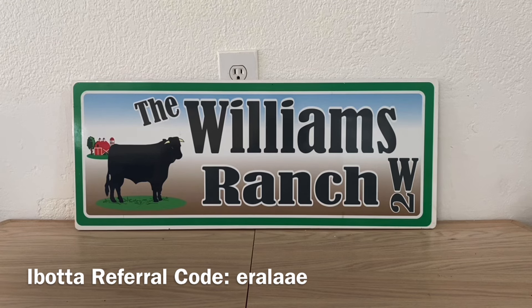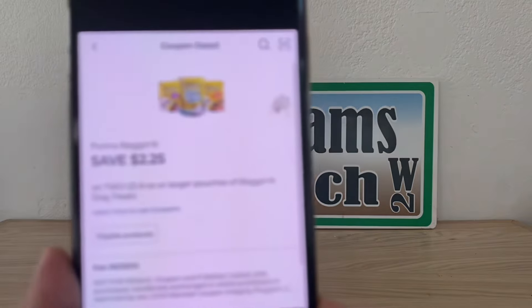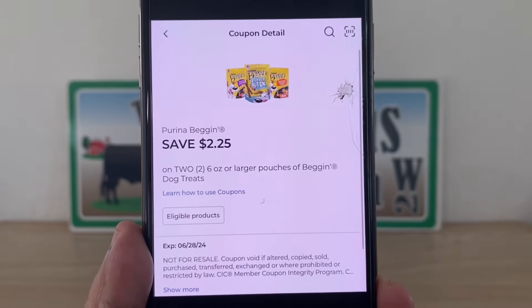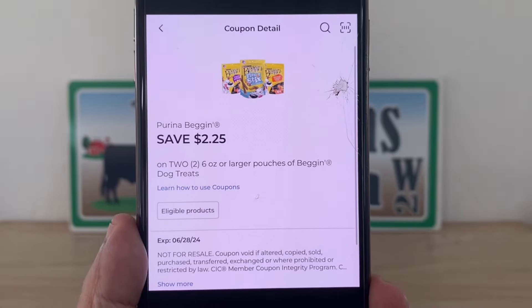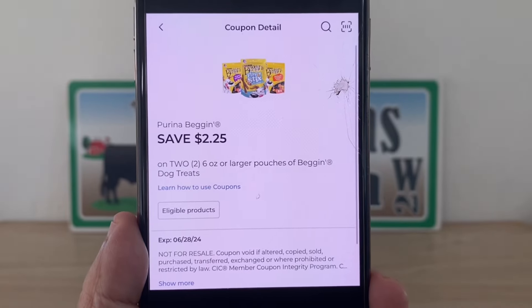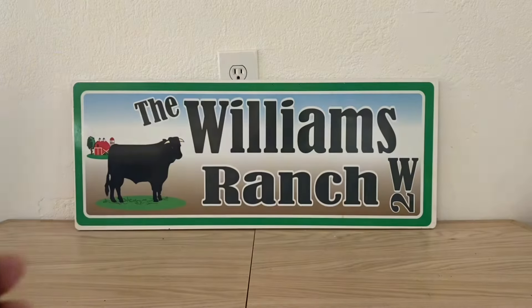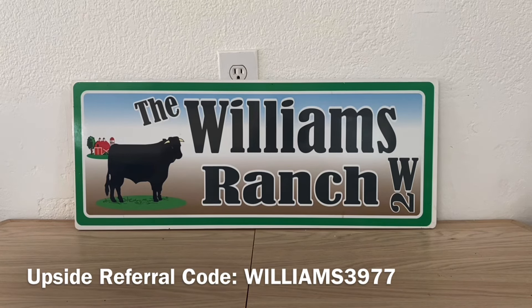Now one thing I did notice — they have the Beggin Strips coupon, I want to say that's the two-dollar. And it is glitching at Dollar General on the three-ounce pouches. If you do that with the three-ounce pouch, I would still recommend submitting it to Shopmium to see if you get your cash back. Please keep in mind, if you do pick up the three-ounce pouch, this coupon is glitching at Dollar General. I cannot confirm that it is glitching with Shopmium. But if you already picked up the product and you have that coupon clipped on the Shopmium end, just submit your receipt and see if they accept it or if they tell you it's not the correct ounces.